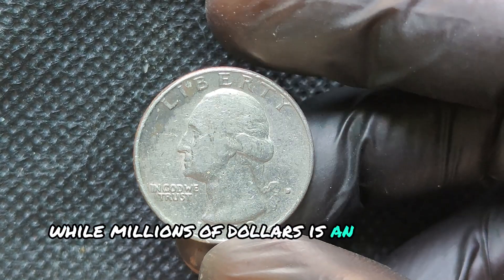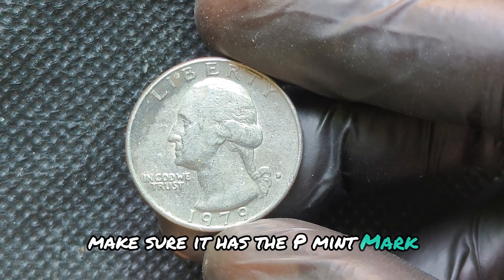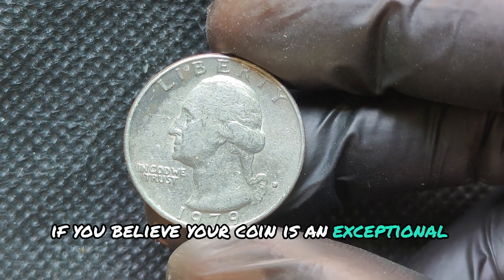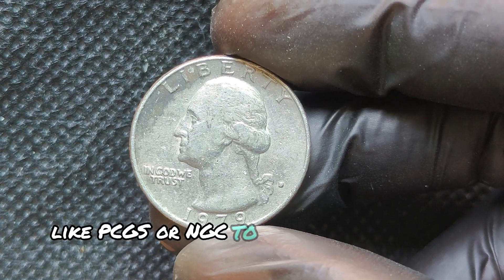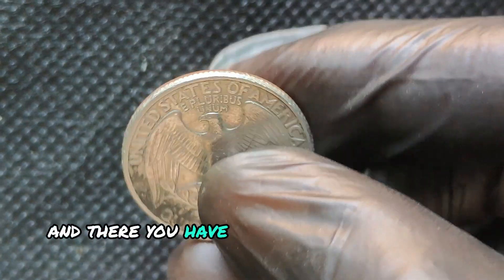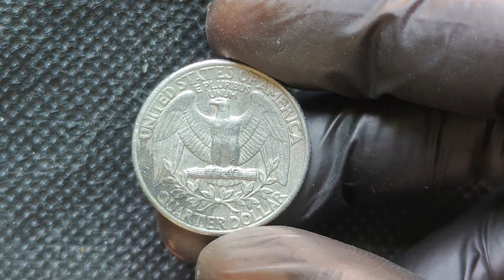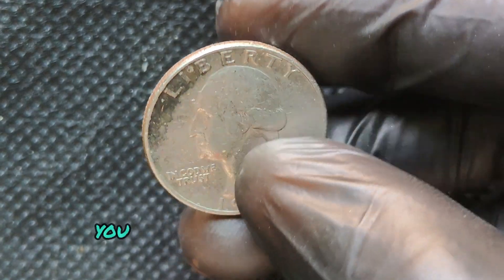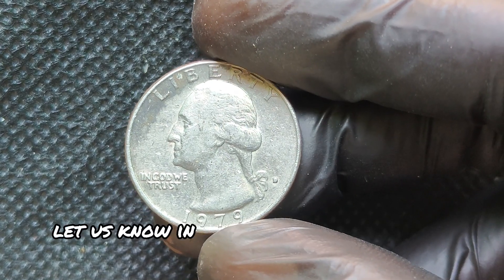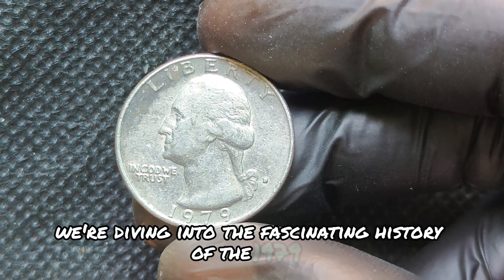The 1979 Washington Quarter was produced by the Denver Mint, which is why it features the small D Mint Mark just under the ear. 1979 was part of the copper-nickel clad era for U.S. coins, meaning these quarters were not made of silver like earlier ones. Despite this, the Denver Mint struck over 489 million of these quarters. With that large number, it's hard to imagine any of these could be worth more than their face value. There are a few key factors that make a coin valuable: rarity, condition, mint errors, and demand. Coins with unique errors or in perfect condition can fetch high prices at auction.